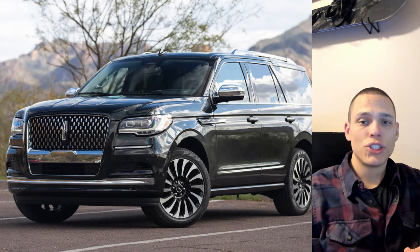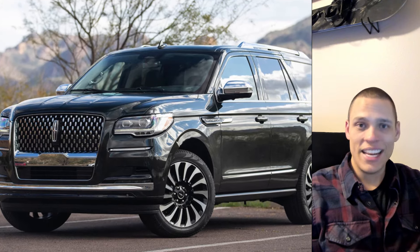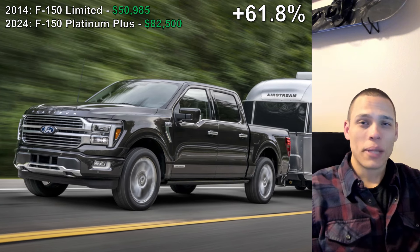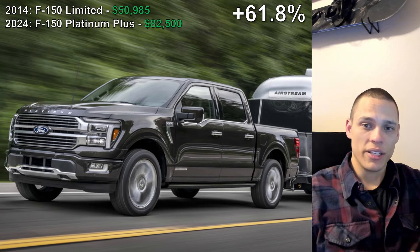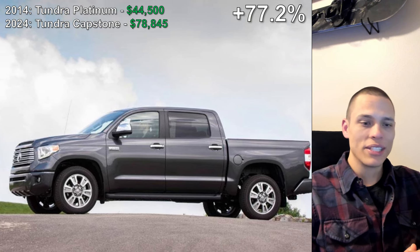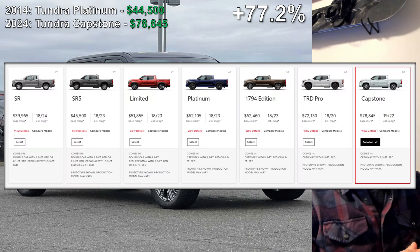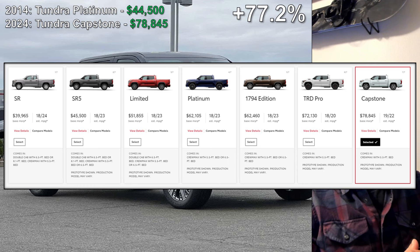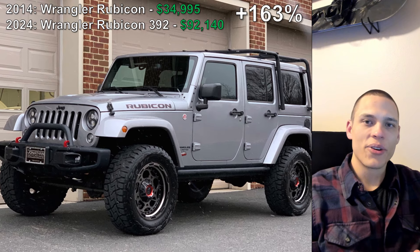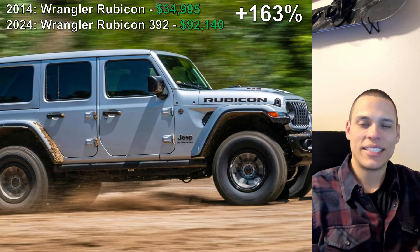And now this brings me to my final variable. Although the lower-end trim types basically kept up with inflation, that is absolutely not true with the higher-end trim types. For the F-150 in 2014, the Limited was the highest trim type. Now in 2024, you can get a Platinum Plus, which is 62% more expensive than the 2014 Limited. In 2014, the Tundra had a Platinum for $44,500; now Toyota has a brand new trim type called the Capstone, which increased the price by 77%. And for the Wrangler, a four-door Rubicon used to cost $35,000, but now you can get the 392, which goes for almost $92,000 — a 163% price increase.